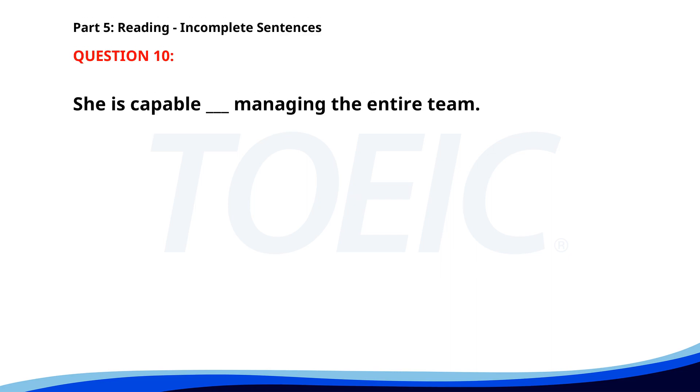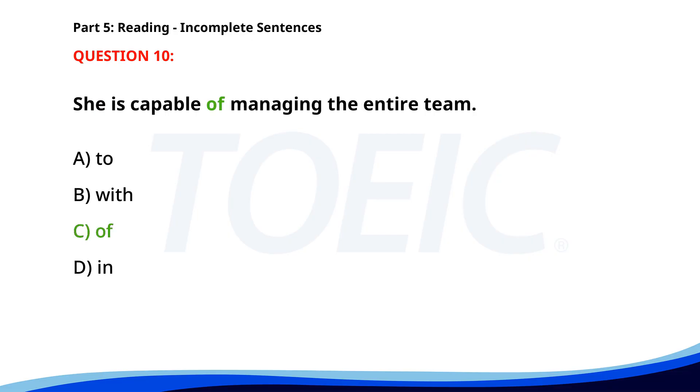Number ten. She is capable ___ managing the entire team. A. To. B. With. C. Of. D. In. The correct answer is C. Of.